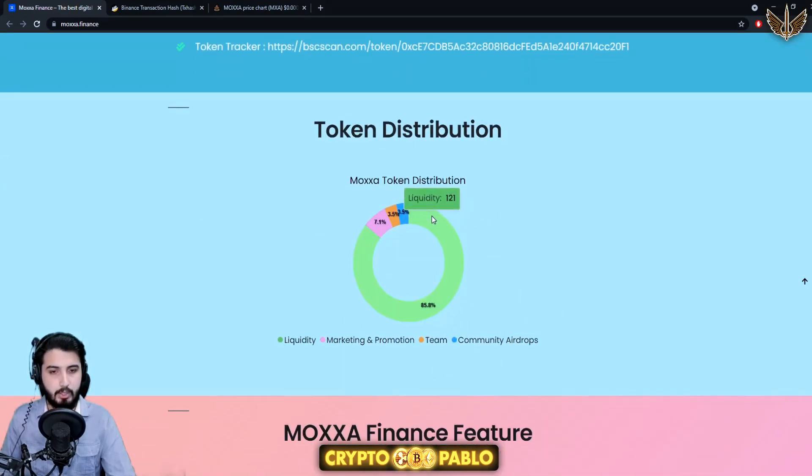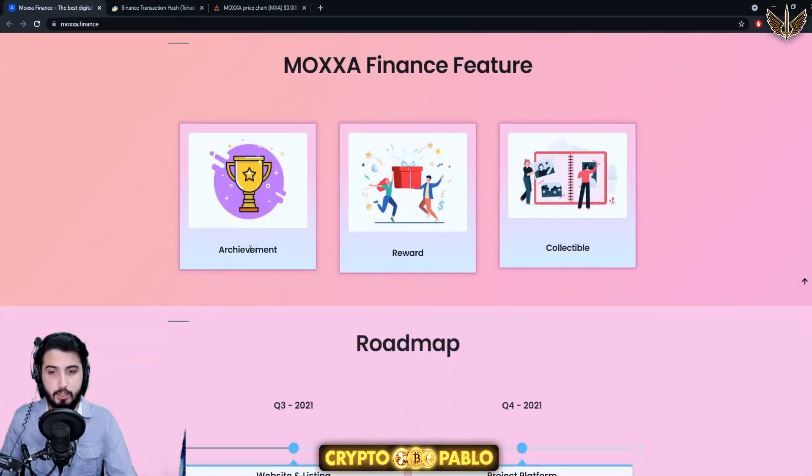Here's the token distribution: liquidity is 85.8%, community airdrops 5%, team 5%, and marketing and promotion 10%. You can see that the majority of the distribution is in liquidity at 85.8%, which is a positive sign.